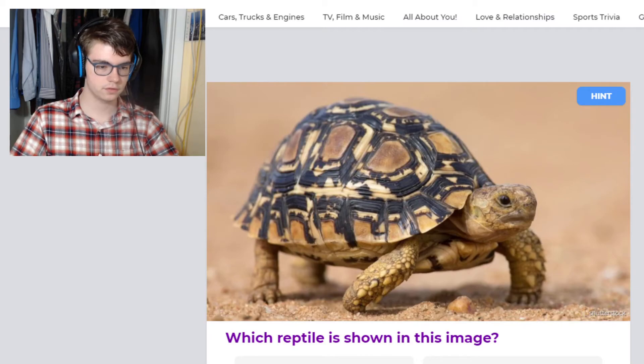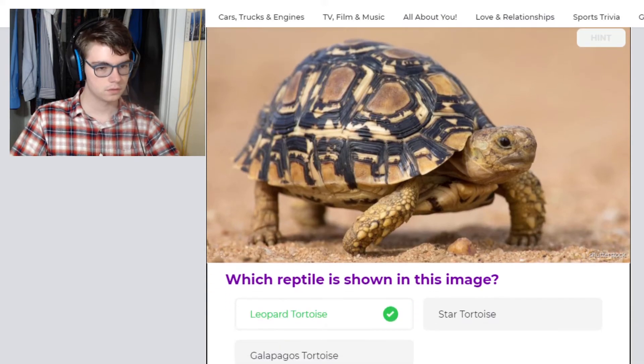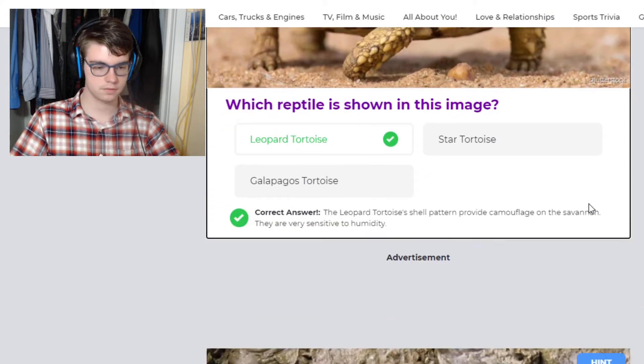So this is a tortoise — a star tortoise or a leopard tortoise. This is a leopard tortoise. Very cute.